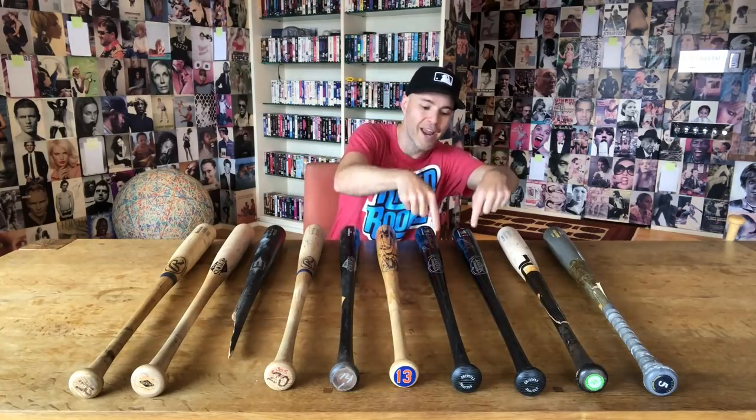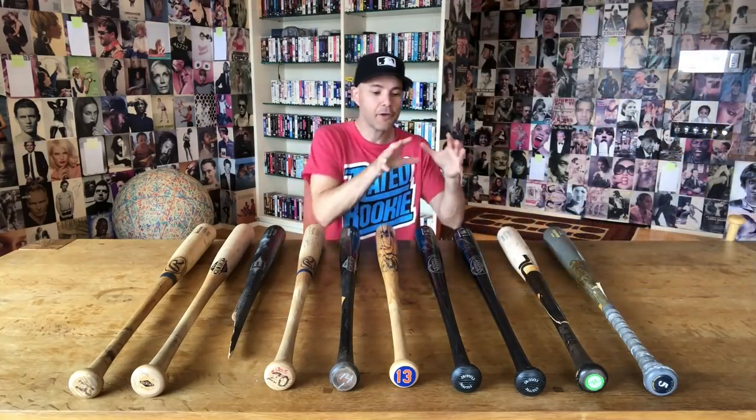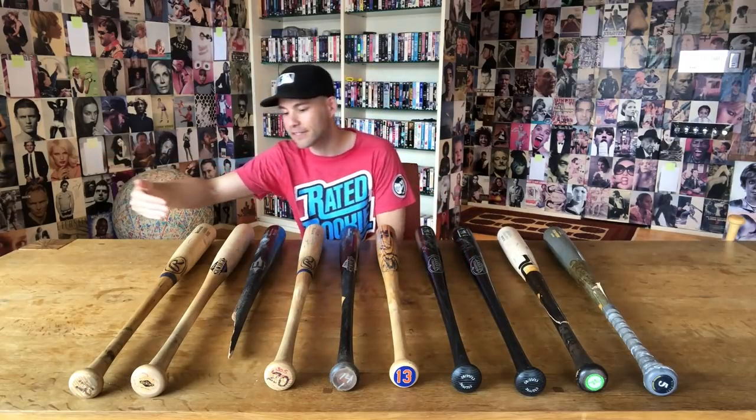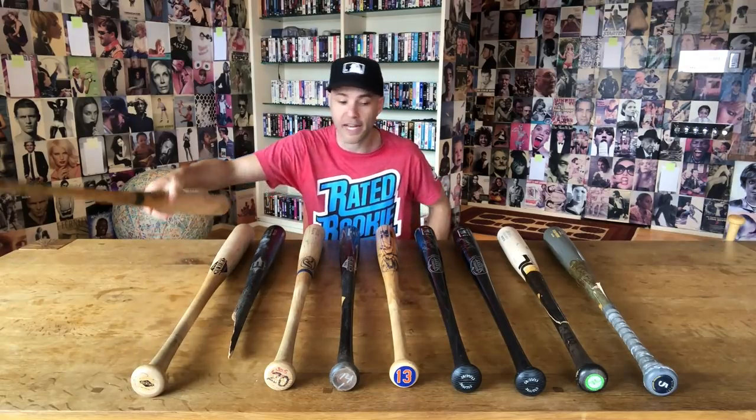I should specify that these are not all game-used. Some of them are, but there are a few that may have only been used during practice. And then I have two right here which I got from A-Rod, which were never used at all. I'll tell you about the A-Rod bats in just a few minutes. I'm going to take you through it from this side — I have them lined up in the order that I got them.